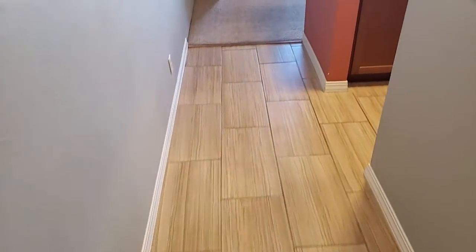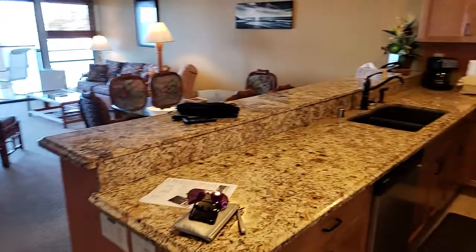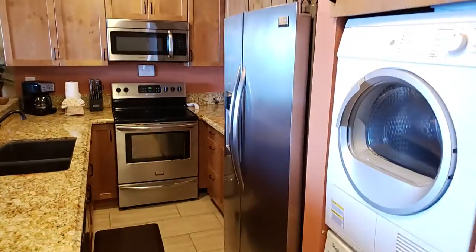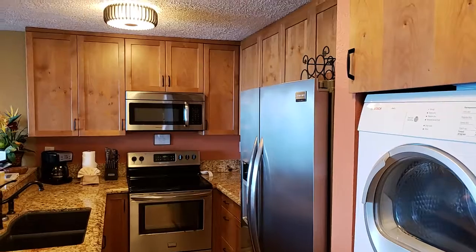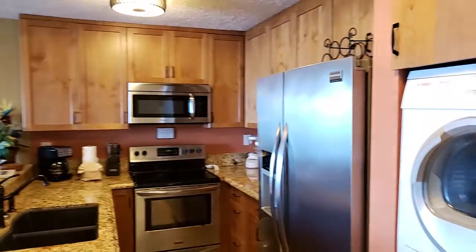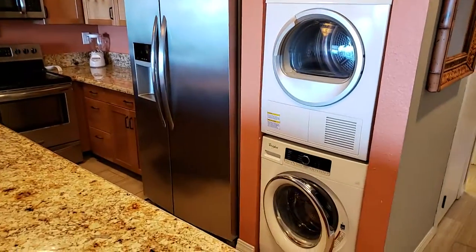Floors are in great shape. Appliances all look great. The cabinets — they re-did the cabinets, and they actually fit. Usually there's a little gap at the top, but they put everything together very nice.